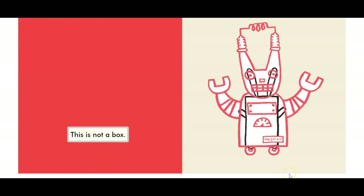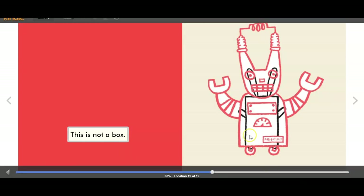This is not a box. You see his little bunny ears there and there's his box. What do you think he's turned it into today? I see arms and wheels. It says Rabot XL3 — I think he's a robot too.